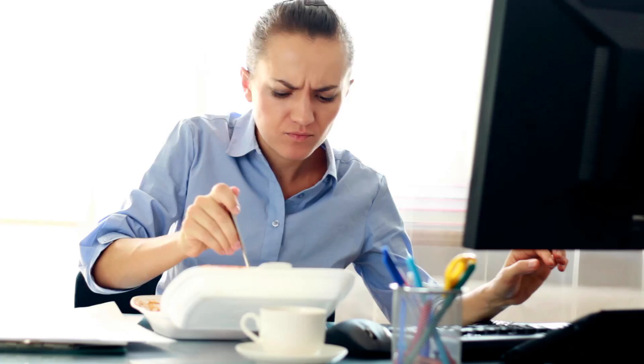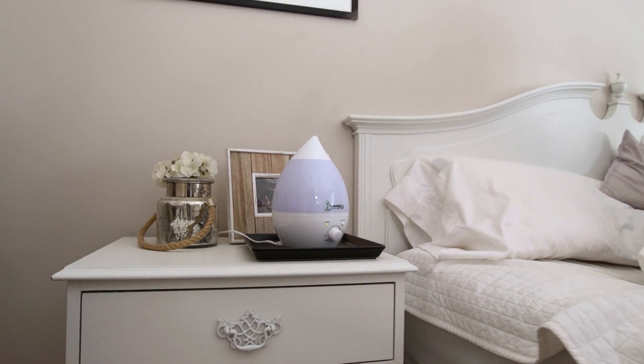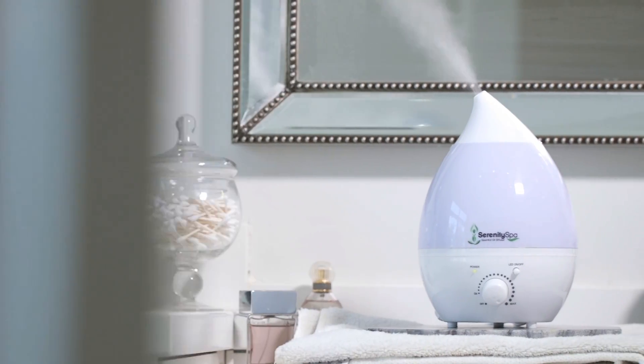After a busy day with the kids or a hectic day at the office, you can use Serenity Spa to help you relax and provide peaceful aromatherapy for the soul and help create a sense of harmony of body and mind.